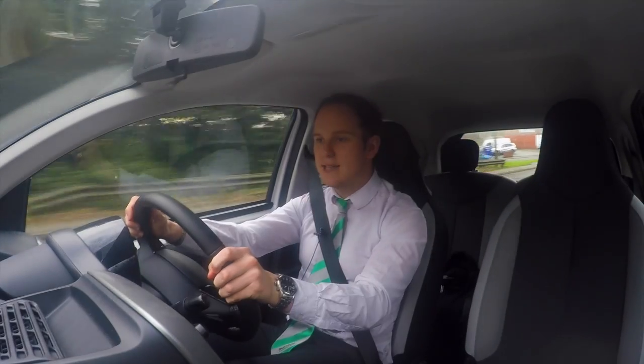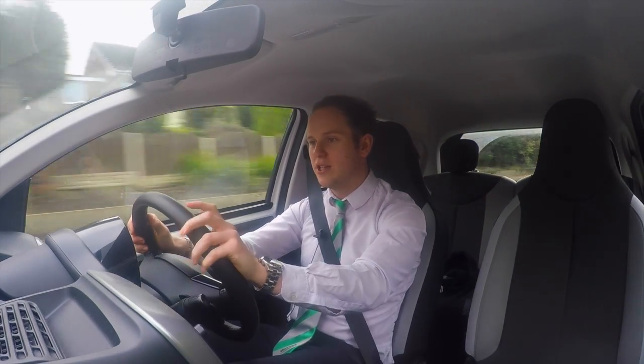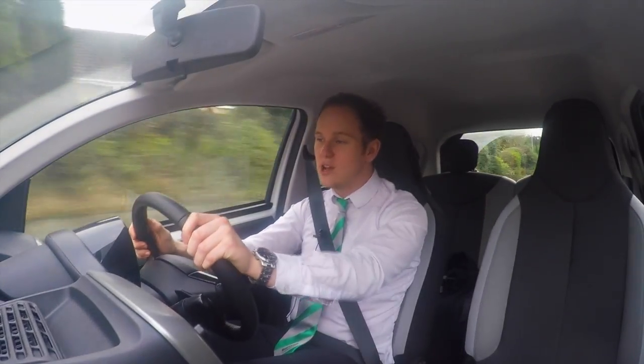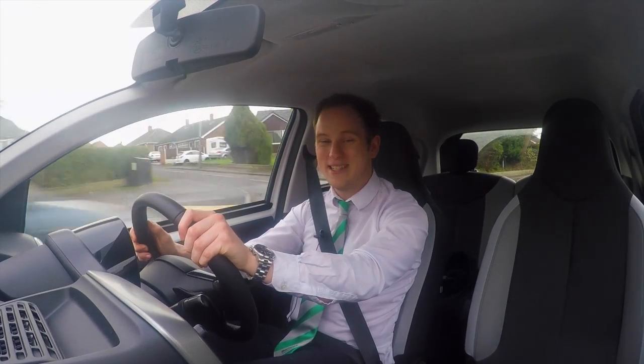But don't be misled into thinking that traction control will actually increase the traction that your car has — it will just stop your tyres from spinning. So situations where you get stuck in the snow will still require some additional help.